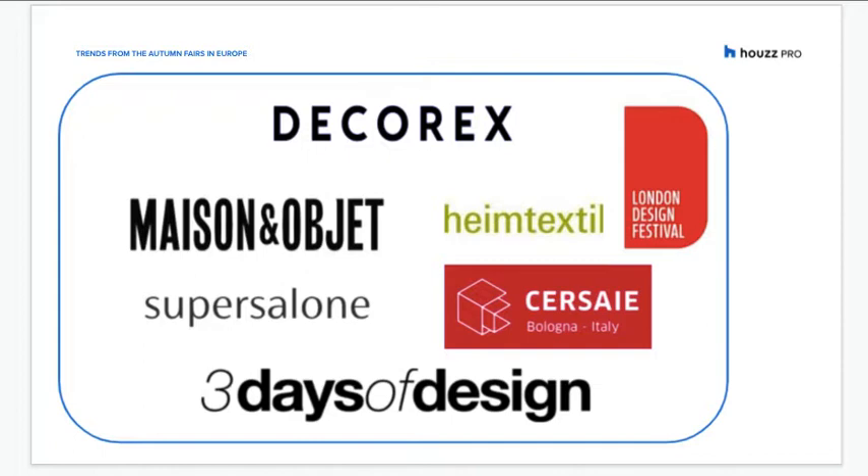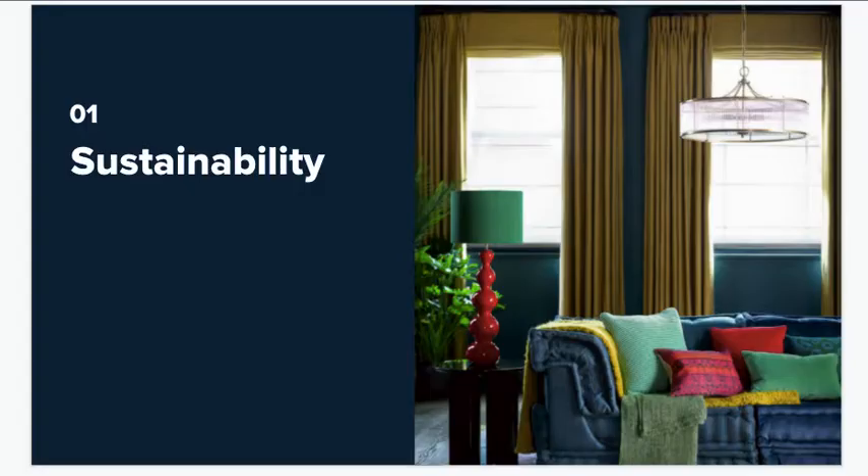The key trends at this year's European fairs were driven by our recent experiences. On one hand, a hyper-awareness of the environmental crisis, and on the other, a renewed delight in the comforts of home.